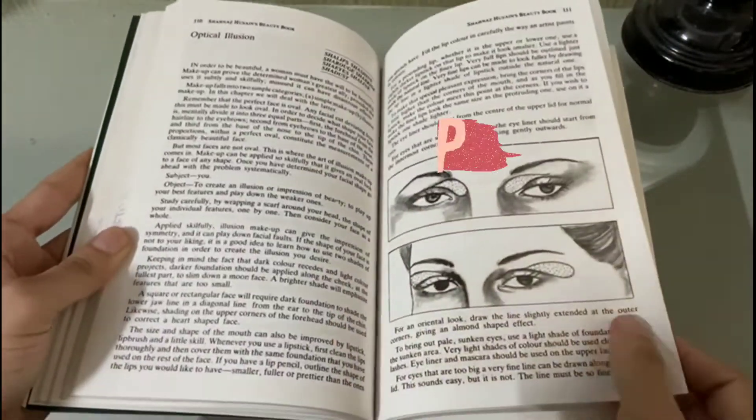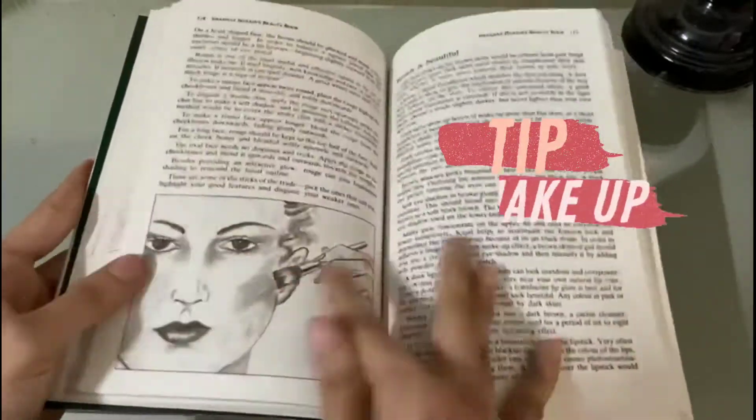After that, the book also includes many tips for women on how to use makeup efficiently.